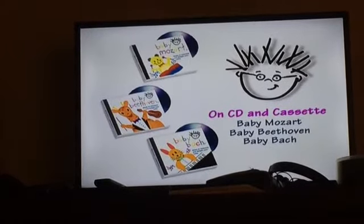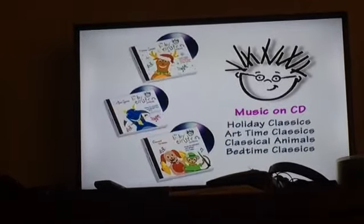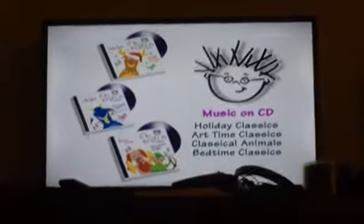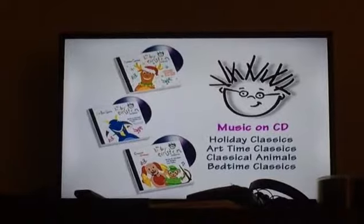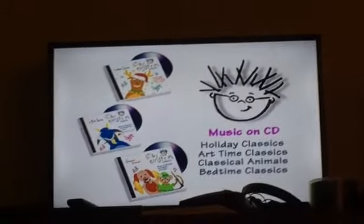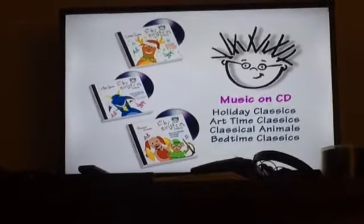All the CDs are normal except for Classical Animals. That Classical Animals CD looks very weird — yeah, and cool too. I wish that cover existed in real life, but you know it has the red dogs and red-violet music notes. Cool.